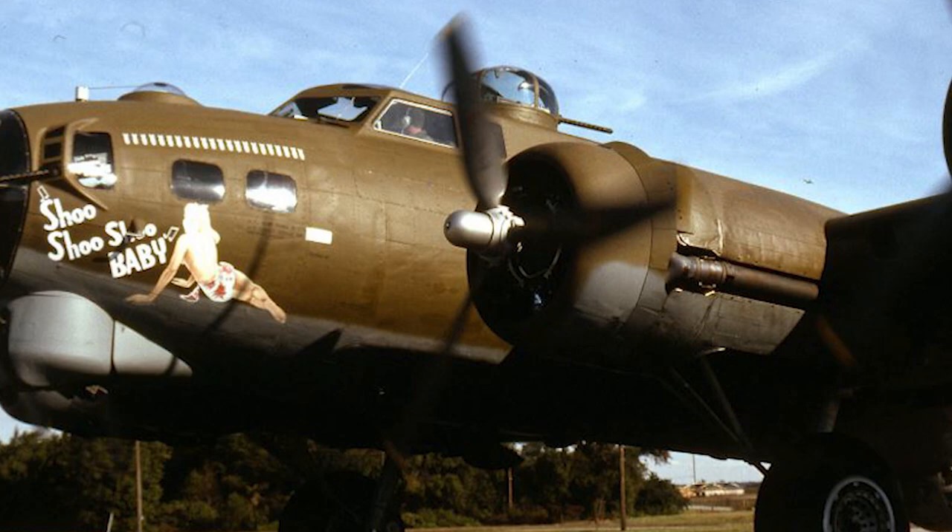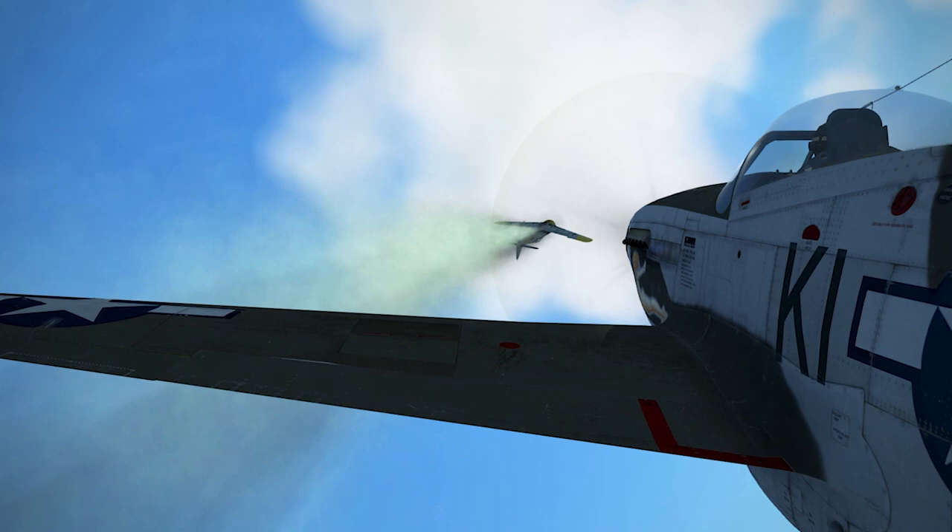In this brand new series, I will be selecting five nose art designs that I think were incredibly unique, funny, or memorable. I will then be telling the short story of each plane in an effort to respect the memory of these brave airmen. I hope you enjoy.